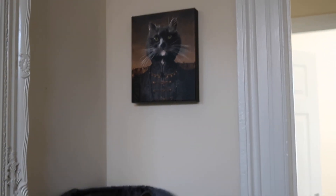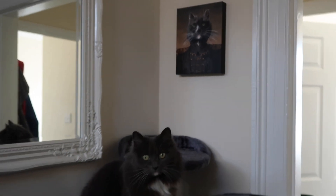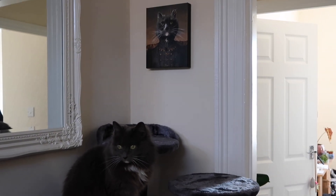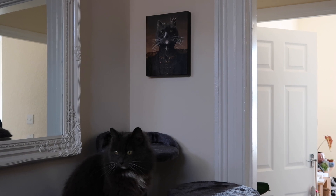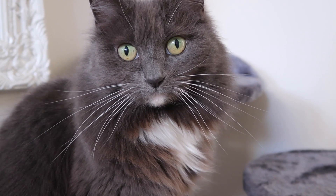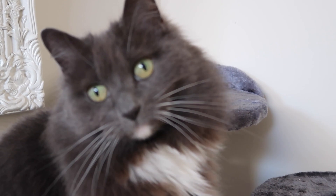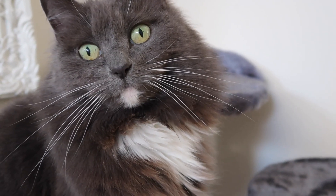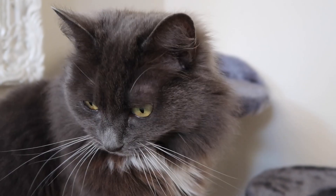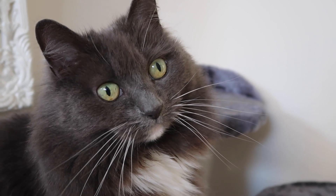What do you think, Mouse? Does it look good up there? It's just above her cat tower — oh, so good! Thank you so much to Crown and Paw for sending this to us, it's so cute. I love it and I think Mouse will enjoy it too.